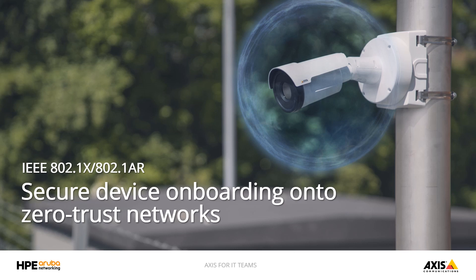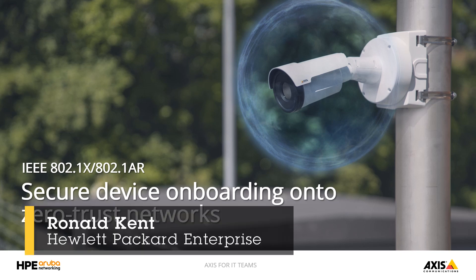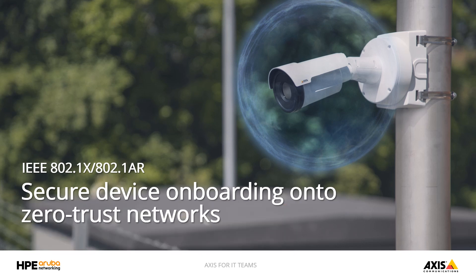Today I have a special guest with me, Ronald Kent from HPE Aruba Networking. My name is Ron Kent and I manage security partnerships for Hewlett Packard Enterprise. I'm based in the United States and have worked in cybersecurity for the last 18 years. I'm very happy to be here today with André to talk about our partnership and what we've been doing together to make things easier and more secure for our joint customers.